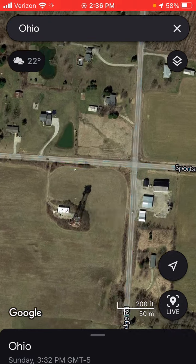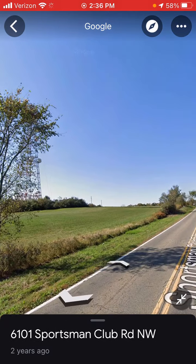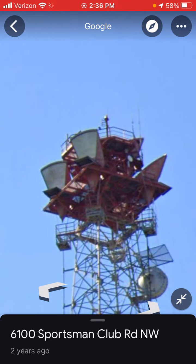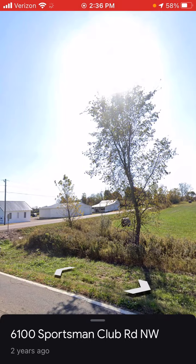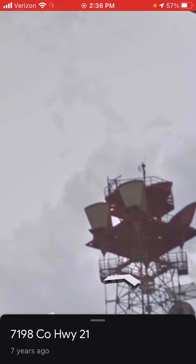This one's in Alexandria, Ohio. Street view is from 2019. It looks like an FH328. Seven years ago it was the same.